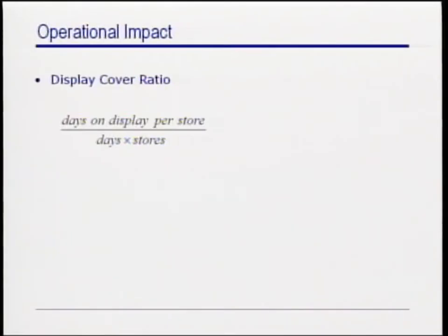There are other operational metrics that we measured, which are also very relevant to Zara, but their financial impact is harder to estimate. For instance, we measured the display cover ratio, which is the fraction of time an article spends on display and not in the backroom during its life cycle. After the pilot, we estimated that the model could improve the time on display by 3.5% from baseline levels of 80 to 90%.